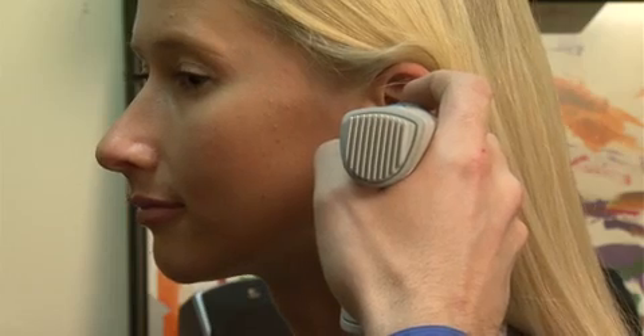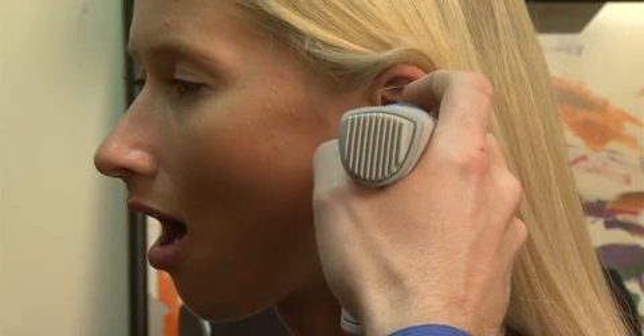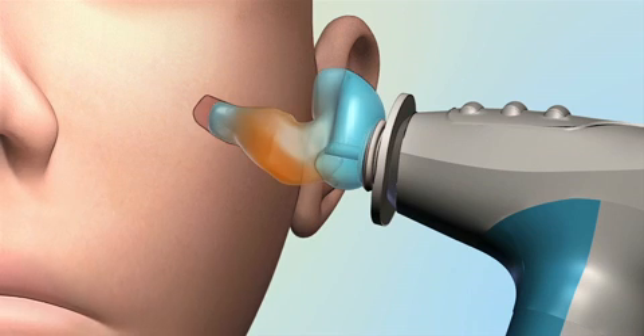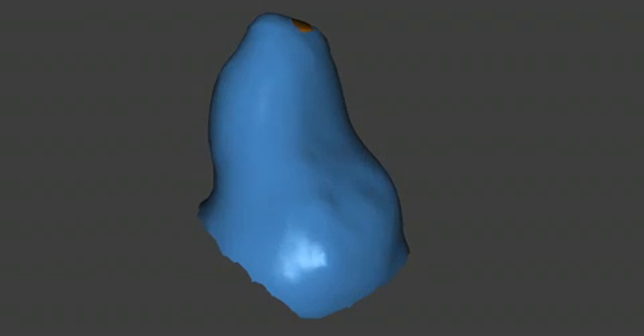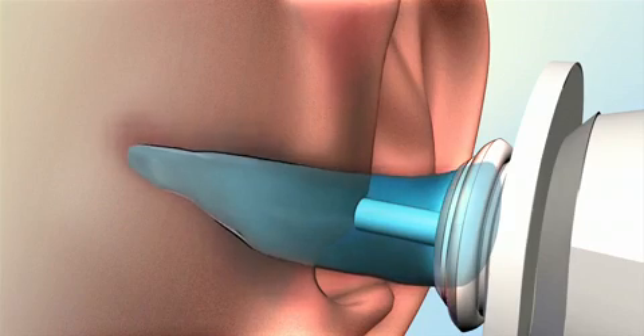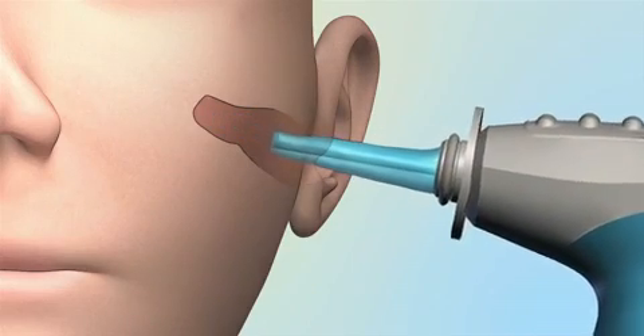When you open your jaw or turn your head a certain direction, your ear canals will change shape. By measuring the shape dynamically as the patient moves their jaw, we can determine the optimum shape to prevent an air gap from forming while still remaining comfortable and fitting in the ear canal. Once the scan is complete, all they need to do is deflate the membrane and slide it out of the ear canal.